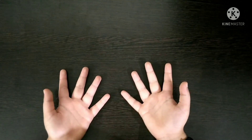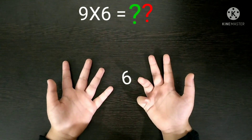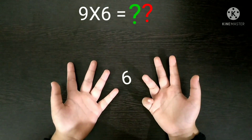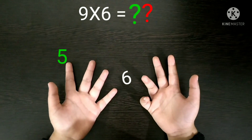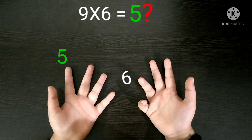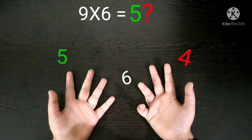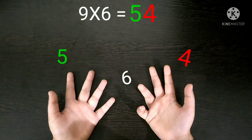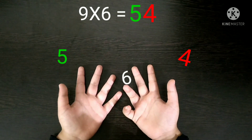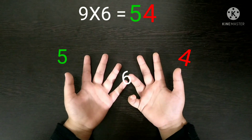Next, 9 times 6. First you have to fold the 6th finger and then count the fingers left before and after. Before the 6th finger, 5 fingers are remaining, so the number 5 will come in the tens place. And after the 6th finger, 4 fingers are left, so the number 4 will come in the units place. So 5 and 4 combined will become 54. So our answer is 54 — 9 times 6 is 54.